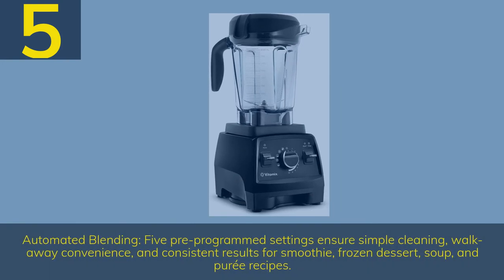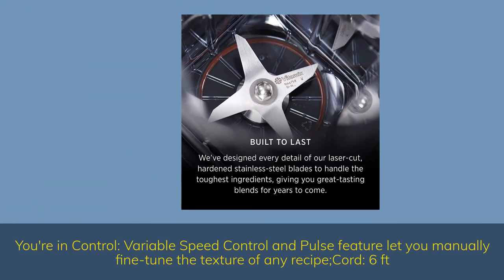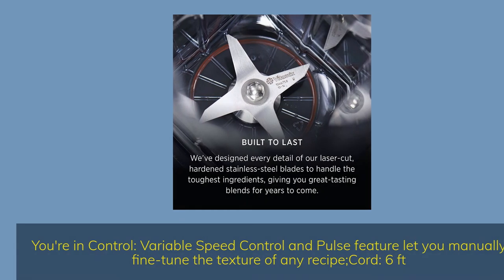Number 5: Automated blending. 5 pre-programmed settings ensure simple operation, walk-away convenience, and consistent results for smoothie, frozen dessert, soup, and puree recipes. Variable speed control and pulse feature let you manually fine-tune the texture of any recipe. Cord: 6 feet.